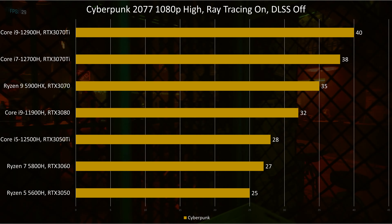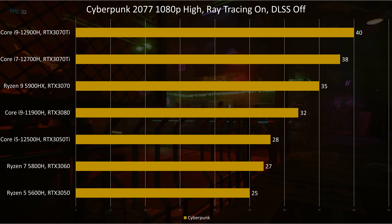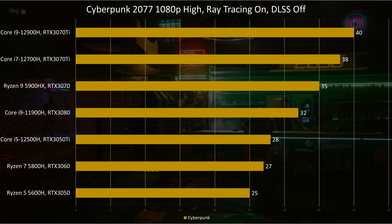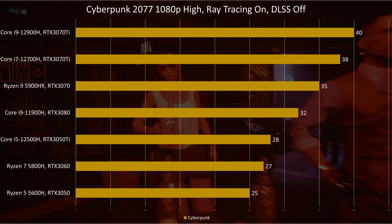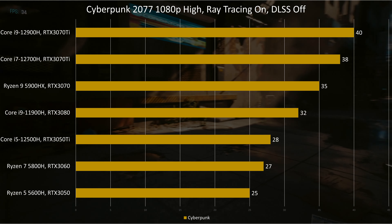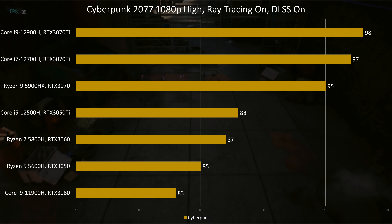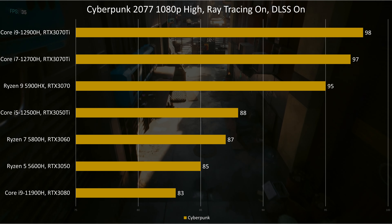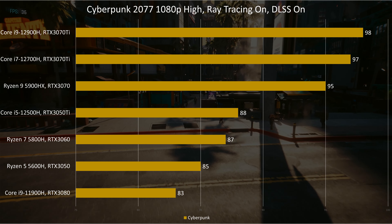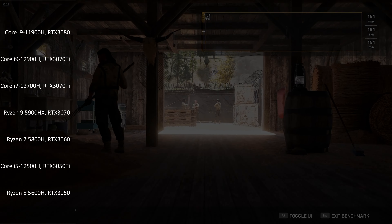In Cyberpunk at 1080p High with Ray Tracing Ultra, none of the laptops on our stack can keep up with DLSS off. The Gigabyte gets 36 frames on average, which is 27 to 40% better than the rest of the AMD stack, which is understandable as they have inferior graphics units. We see the 3050 Ti paired with the i9-11900H fall behind our Gigabyte by 10%, while the RTX 3070 Ti paired with the i7-12700H or i9-12900H outperforms this laptop. With DLSS on, we see playable frame rates, but we still can't take full advantage of our high refresh rate screen. Our Gigabyte gets an average of 95FPS, which is close to what the top of the Intel stack gets.